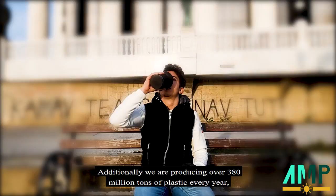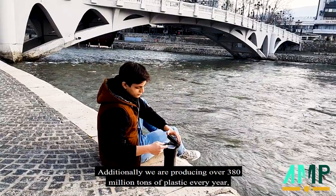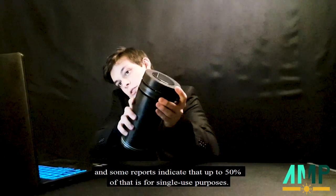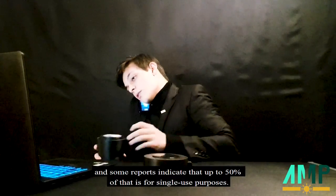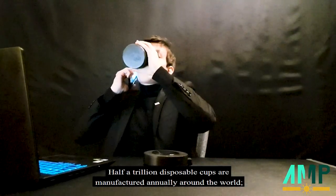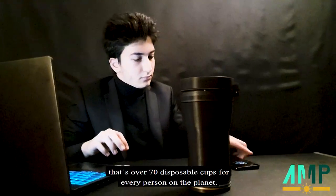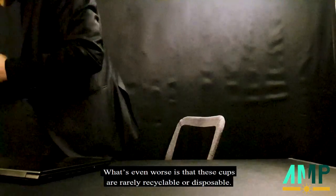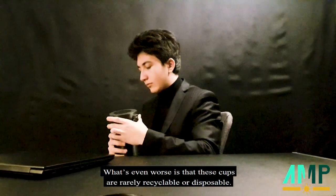Additionally, we are producing over 380 million tons of plastic every year, and some reports indicate that up to 50% of that is for single-use purposes. Half a trillion disposable cups are manufactured annually around the world — that's over 70 disposable cups for every person on the planet. What's even worse is that these cups are barely recyclable or disposable.